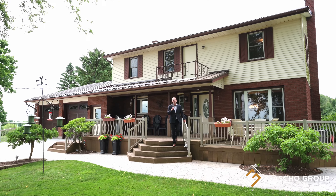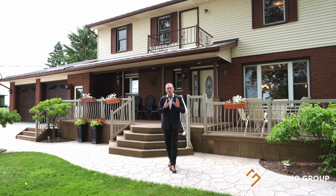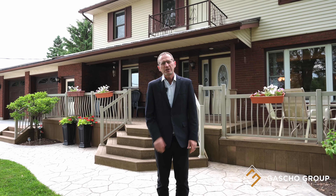Are you looking for a large family home on a 28-acre country property? Hi, my name is Ivan Gosho. Welcome to 7206 12th Line, Alma. Come with me as we tour this property.